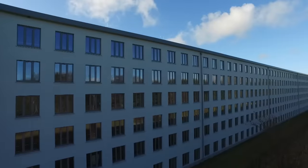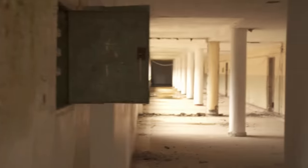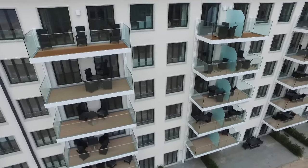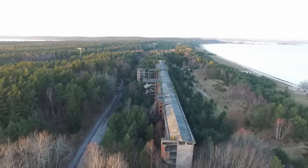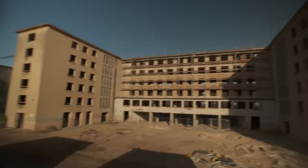Built by the Nazis and used by the GDR regime, would you have thought that Prora is the longest youth hostel in the world today and is supposed to become a holiday paradise due to the luxury flats being built there? But how will this complex take the step to the future without it being forgotten what happened here?